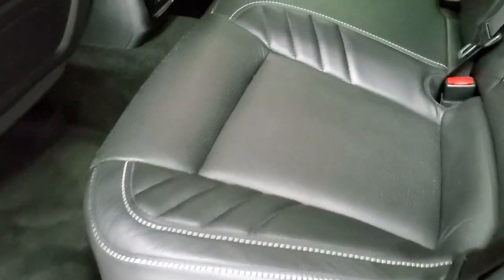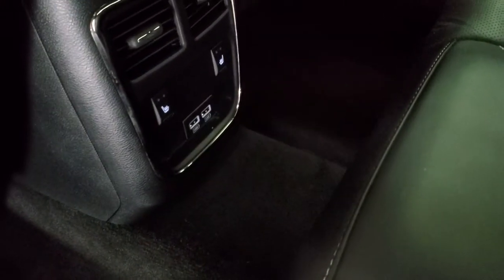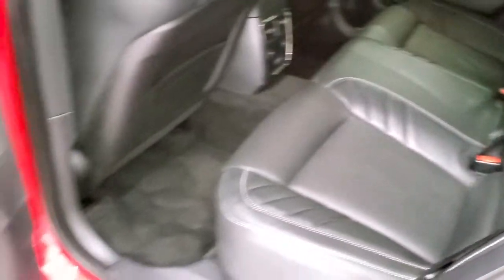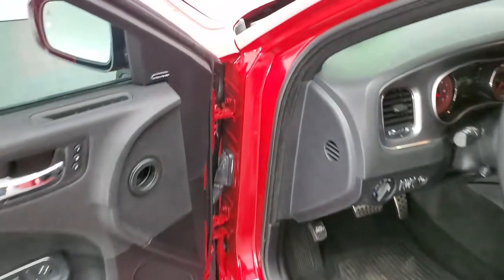These back seats are heated as well, and of course you get the Laguna leather back here too. No rips, no tears in the seats. This car smells very clean — I don't think it's ever been smoked in. There are your heated seat buttons and two USB ports. These seats do fold down for extra storage and they go down pretty nice and flat. Child safety locks on the back doors.